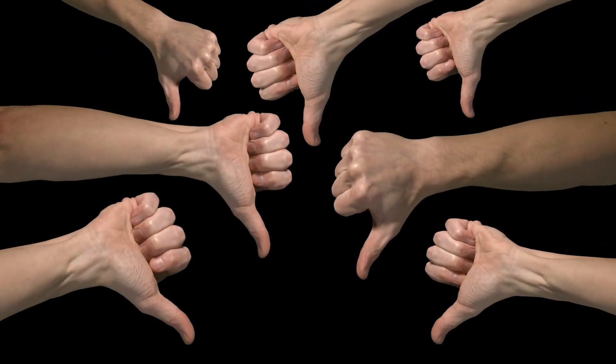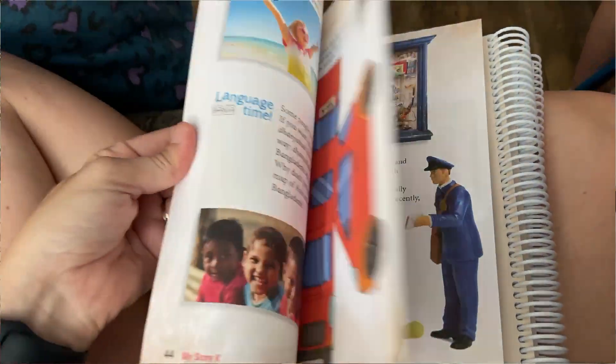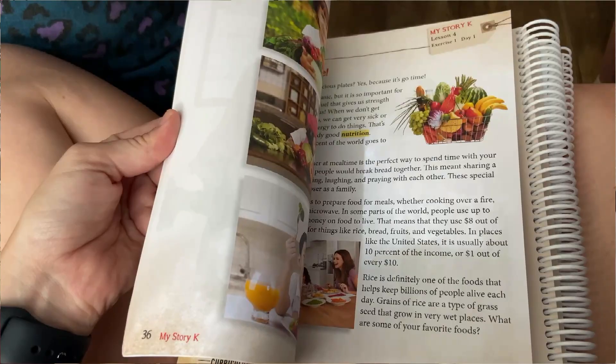So what are my personal opinions? Take everything with a grain of salt, knowing that me and my family are different than you and yours. As you can probably guess, I was kind of disappointed by the MyStoryK curriculum. Part of it is because it goes way too broad on everything and doesn't really get deep into anything. I really felt like I had to add a lot to make it what I was hoping for it to be — though that could have just been misplaced expectations.